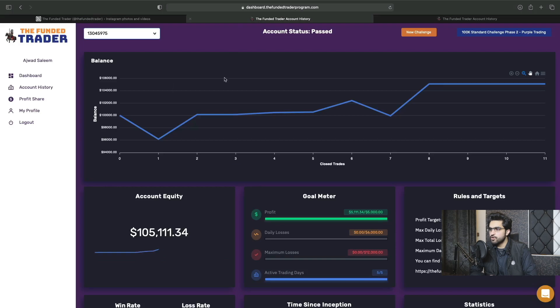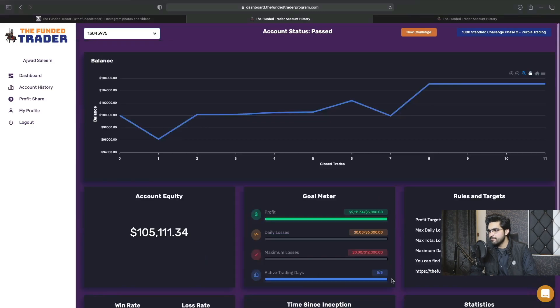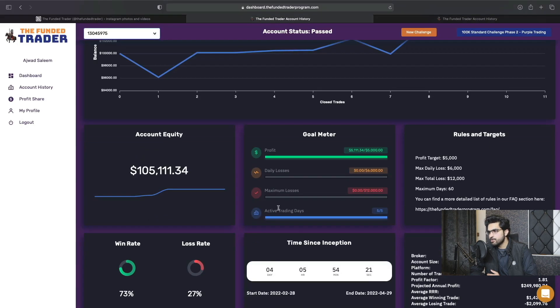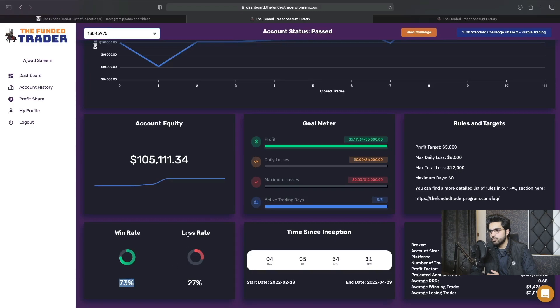Coming back to my account dashboard, I started this phase two on 28th of February and I have completed it on March 4th. So it only took me around four or five days to complete phase two of the account. I have met the profit target — I made $5,000 in around four or five days — and my active trading days requirement is also met. I have traded five out of five days. My win rate was 73%, my loss rate was 27%, and my account equity at the time I'm recording this video is sitting at $105,111, and I have passed this phase two of the challenge.